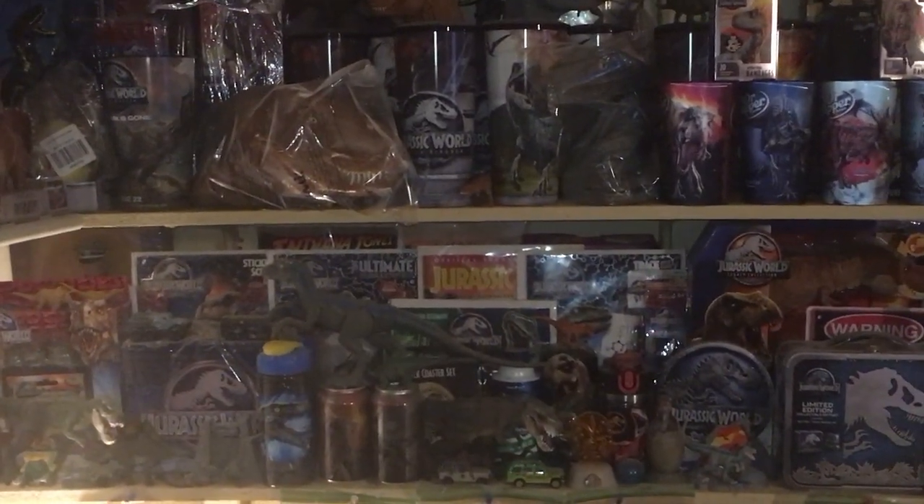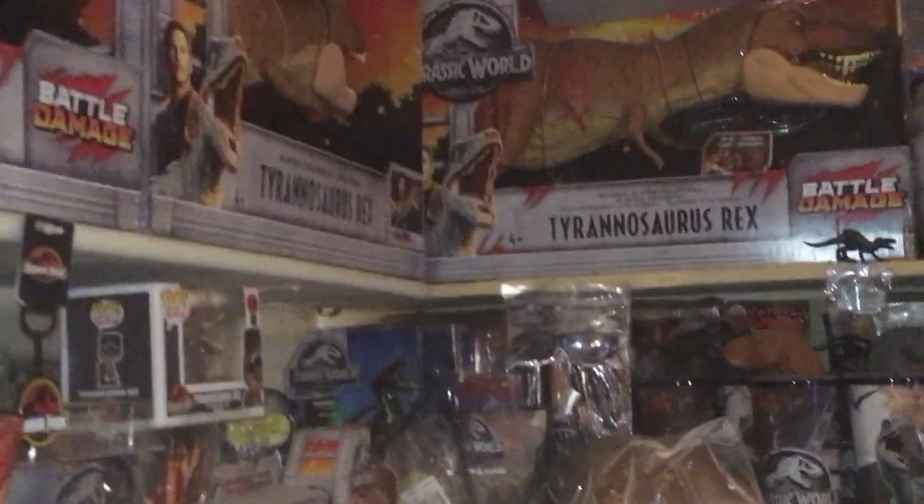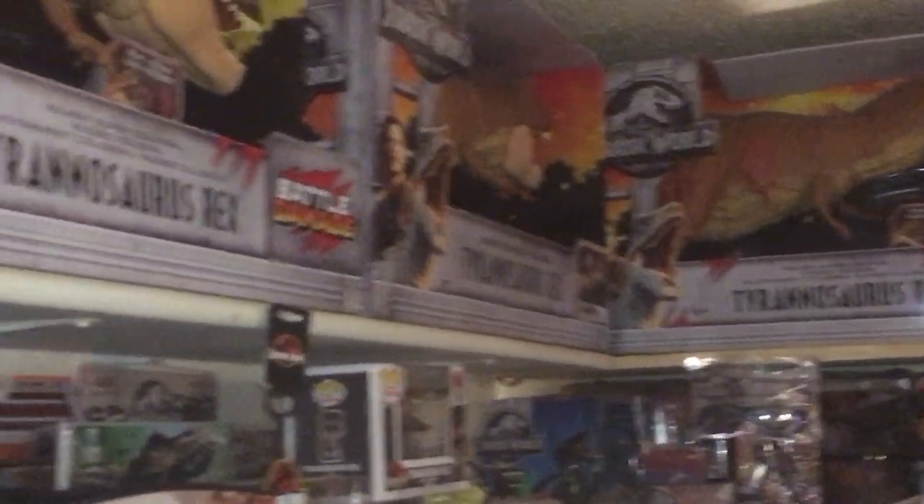And down there is just miscellaneous stuff — lunchbox, Blu-ray, magazines, Dr. Pepper cans, Blue bottle, and more T-rexes.